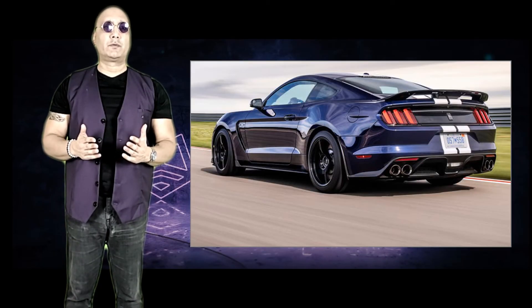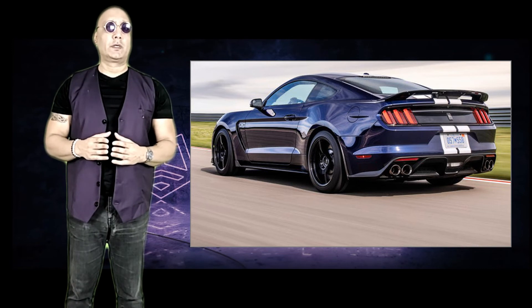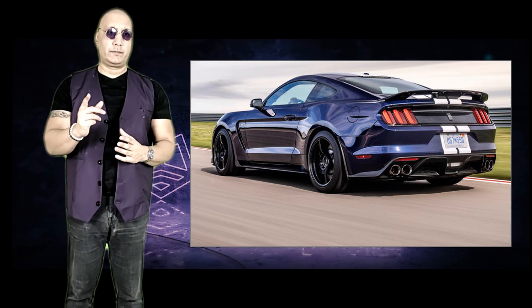Since the end of its production run, prices have risen for the GT350, with many believing that it is destined to be a classic future collectible. I hope you enjoyed 10 things about the Mustang GT350, and I'll see you next time.